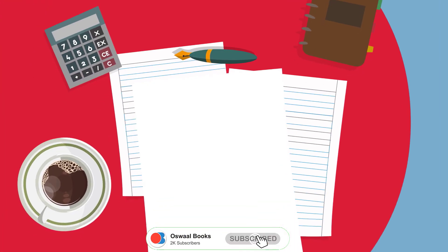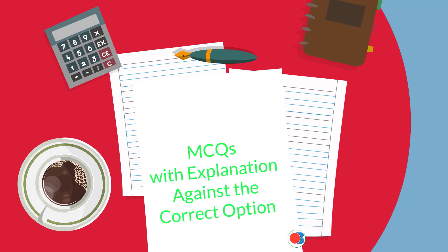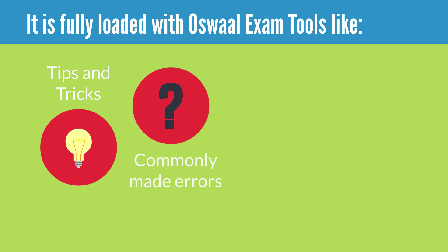It also includes MCQs with explanation against the correct option to help your child prepare from an examination perspective. It is fully loaded with Oswal exam tools like Tips and Tricks to enable your kid to attempt questions in minimum time without making mistakes, and highlights commonly made errors by students at all levels.